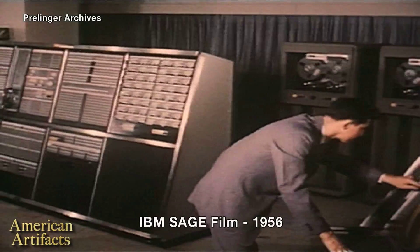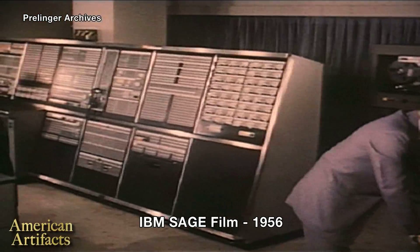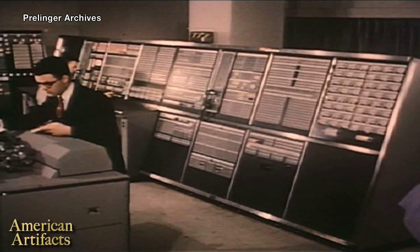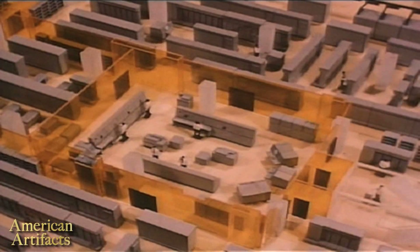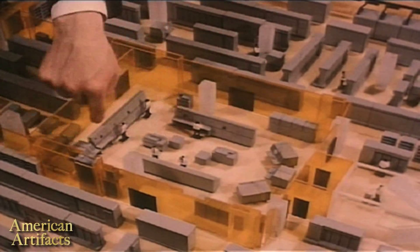You are listening to the heartbeat of the SAGE computer. Every instrument in this room is constantly monitoring, testing, pulse-taking, controlling. For this is the programming and operations center for the SAGE computer which surrounds it.